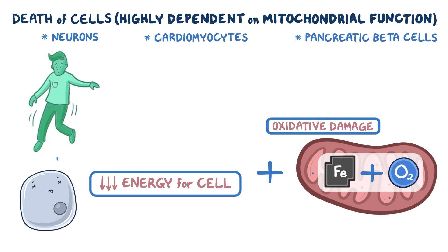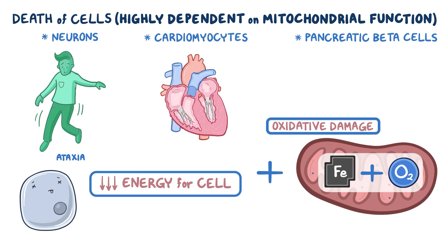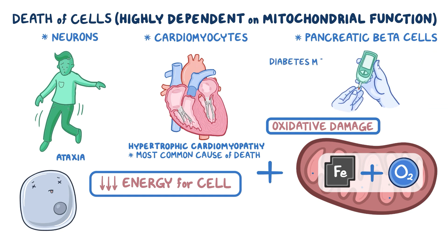The loss of neurons leads to ataxia. In the heart, there is abnormal thickening of the ventricles, a condition called hypertrophic cardiomyopathy, which is the most common cause of death in people with Friedrich's ataxia. In the pancreas, beta cells die off, leading to decreased insulin production and diabetes mellitus.